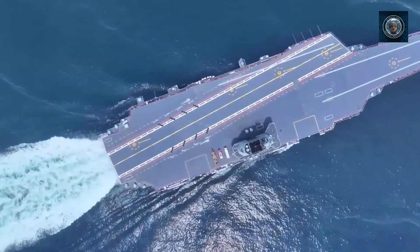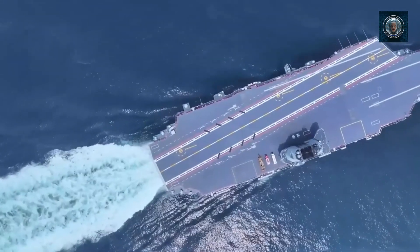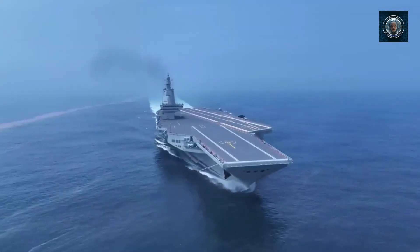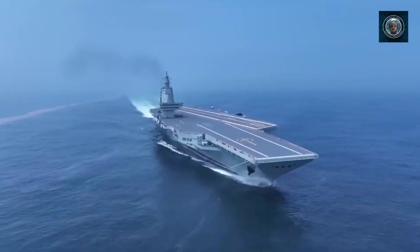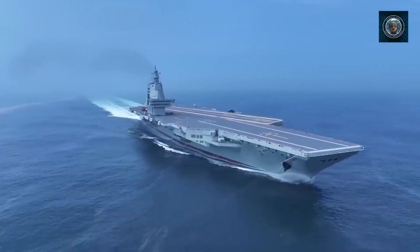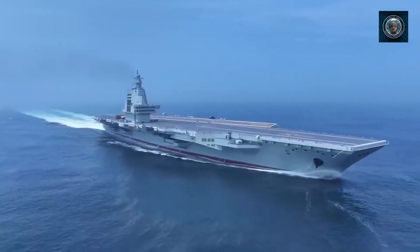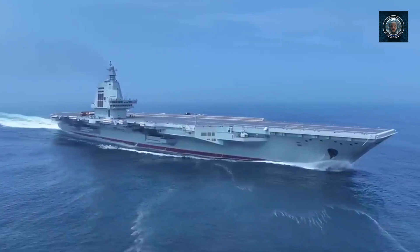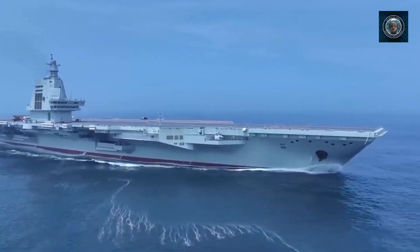Examination of available images of the Fujian reveals a single pyramid-shaped island situated just aft of the vessel's midpoint, suggesting an operational concept that prioritizes aircraft operations over ship maneuver. This layout, similar to those of U.S. Navy carriers over the decades, differs from the French Navy's Charles de Gaulle, which has its island positioned more forward, or the U.K. Royal Navy's Queen Elizabeth-class carriers, which feature two islands each dedicated to different ship operations. The island of the Type 003 houses its radars and other primary sensors, integrated into the structure, resulting in a smooth finish that minimizes radar cross-section.